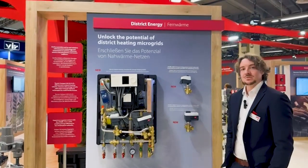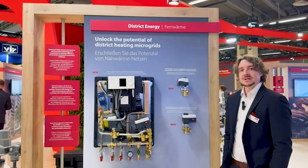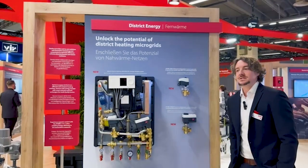Here we have the VXE-SLS, which is a villa station with one controlled heating circuit and an integrated storage loading system.